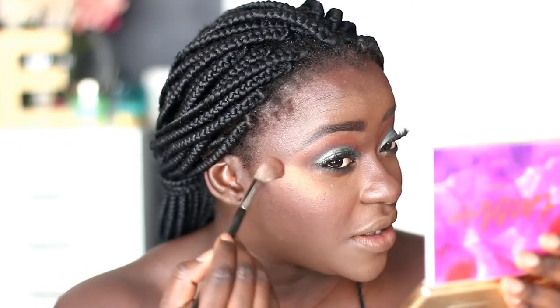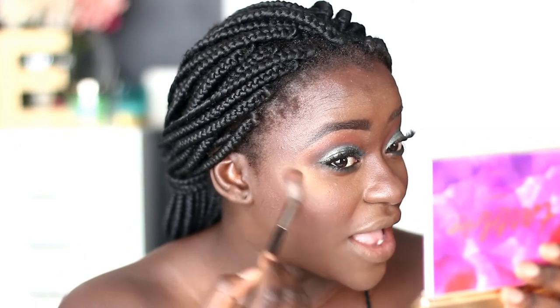You need the lightest touch when applying this — I'm literally just tapping into the product. Down the nose — wow, I really love this highlighter.